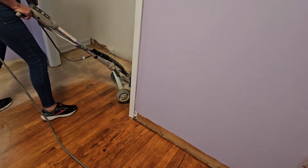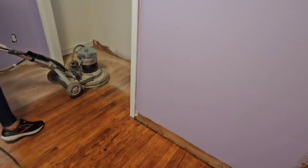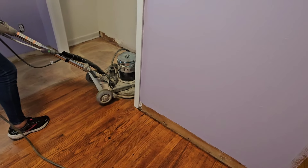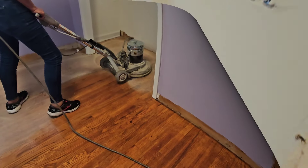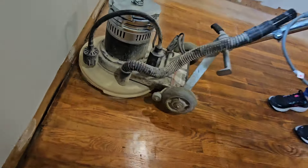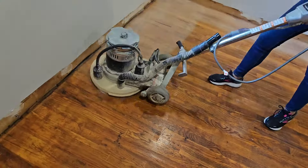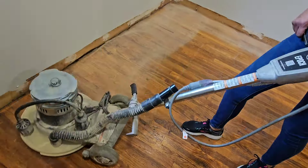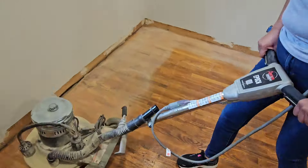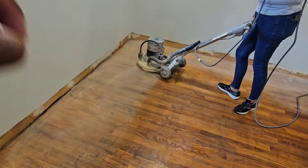How long have you been using a buffer? Twenty-plus years. Wow. As long as you do a floor, you want to knock out as much of the old finish as possible. As long as you see the floor lighting down, you're doing fine.